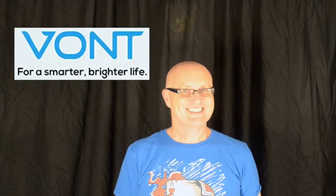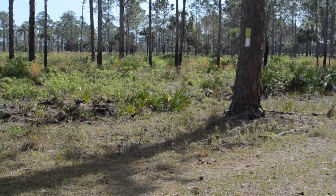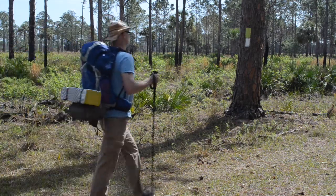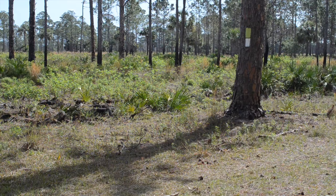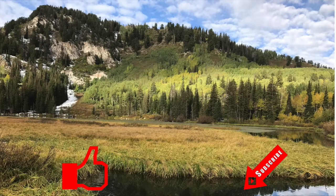Hey everybody and welcome back to the channel. Today I'm bringing you a sponsored video brought to you by Vaunt Lights. Please click like and subscribe to join my hiking family.